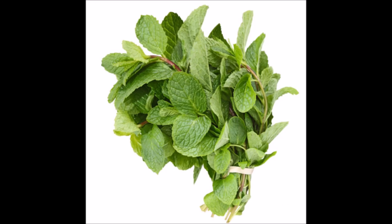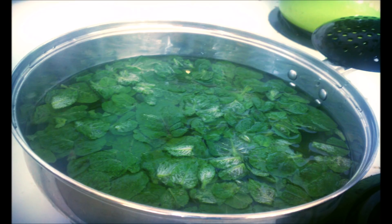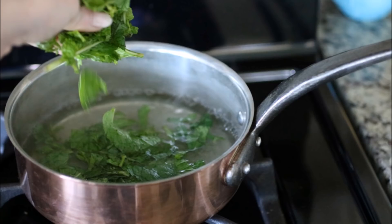So let's start. First of all, you need one bunch of fresh mint leaves. Wash it well, then add 2 liters of drinking water, add the mint leaves, and boil it for 20 minutes.